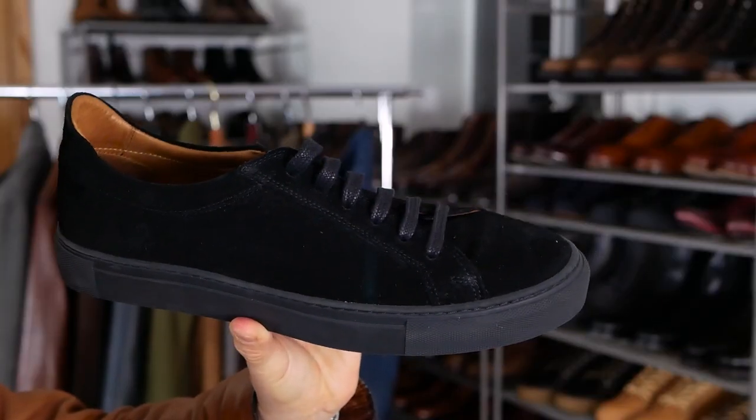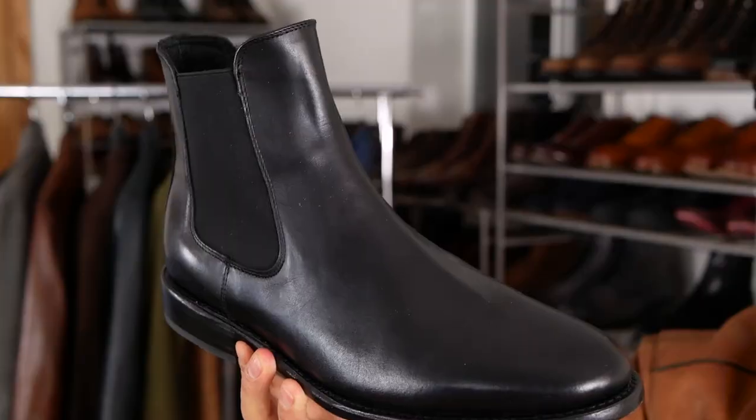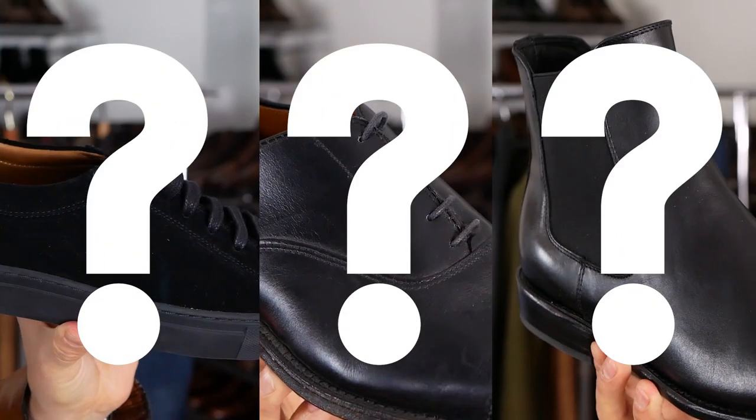I received a great question the other day. It goes like this: Antonio, I took your advice and I purchased a beautiful black leather jacket. Congratulations. My question is what shoes should I buy to match my coat? Should I buy black sneakers? Should I buy black dress shoes? Should I buy black boots? Well, personally, I don't think I'd go with any of those. Find out in today's video.